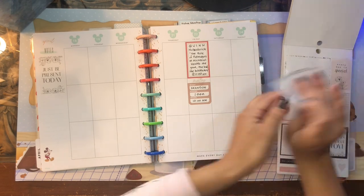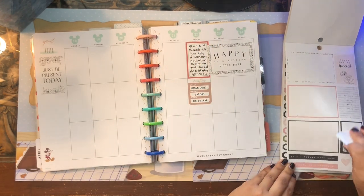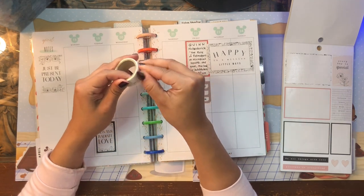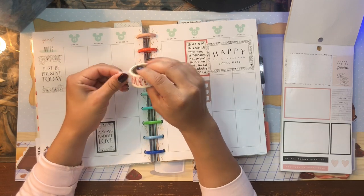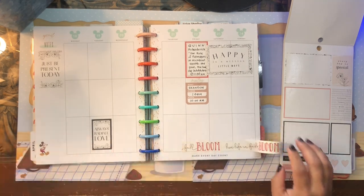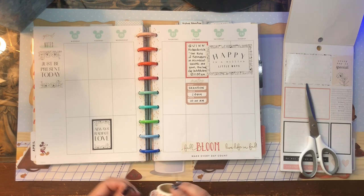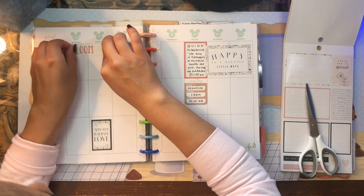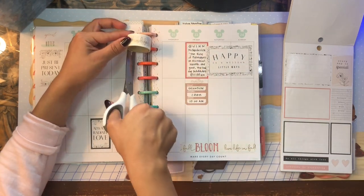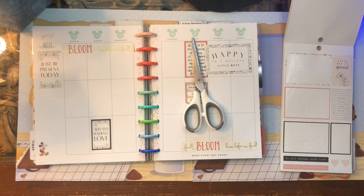Let's put some nice decorative stickers here. I want to pull some washi tape — I don't have much that's reminiscent of Modern Farmhouse, but I'm going with this neutral white washi tape that has some gold foil script and some red script. It says 'bloom' on it. I got this from a collection of gardening washi tape from Recollections at Michaels. Let's put that at the top.